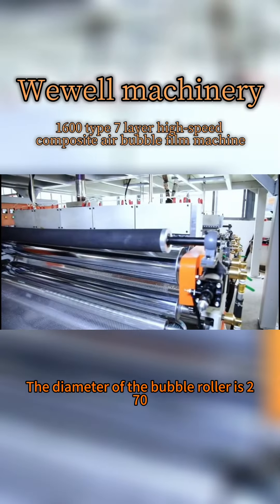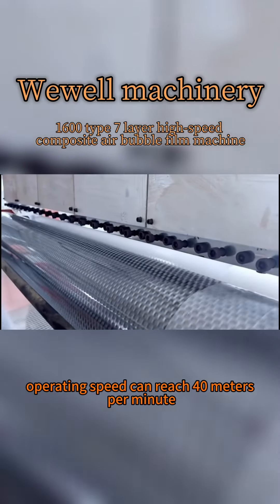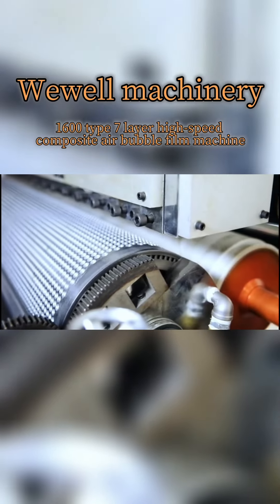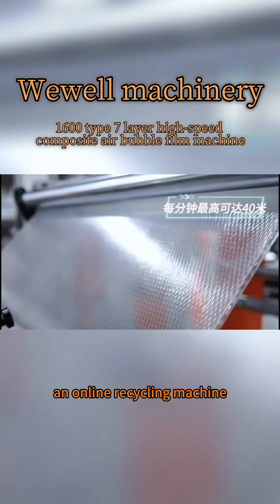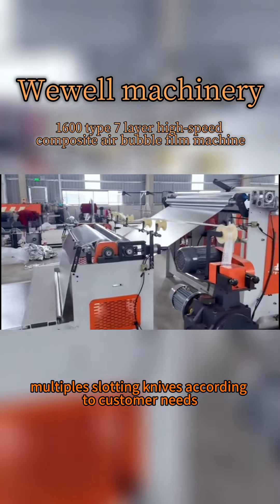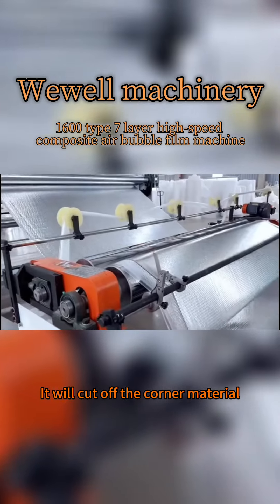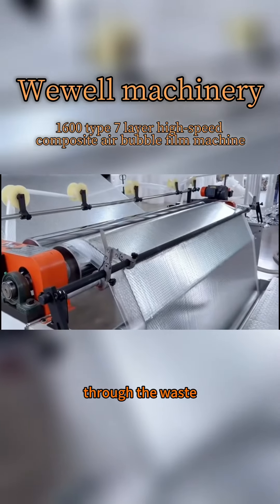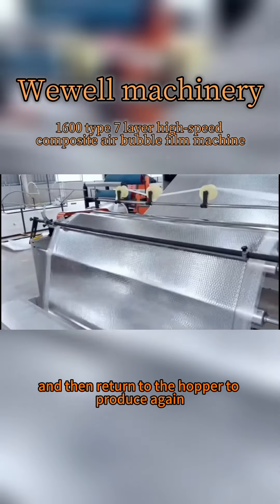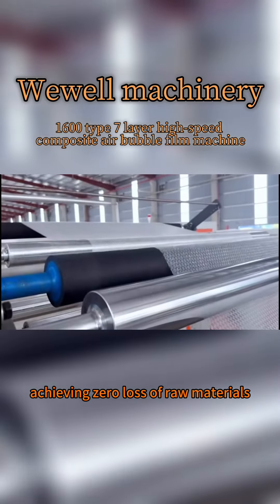The diameter of the bubble roller is 270, and the maximum operating speed can reach 40 meters per minute. This machine is equipped with an online recycling machine, which can be fitted with multiple slitting knives according to customer needs. It cuts off corner materials through the waste-edge recycling machine for online recovery, returning them to the hopper to produce again, achieving zero loss of raw materials.